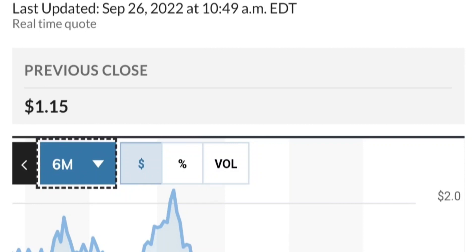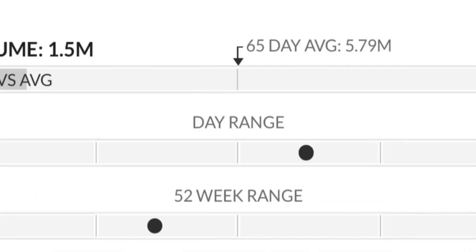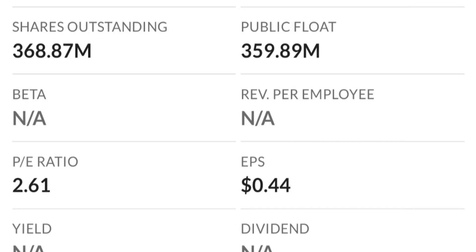Looking at the chart from the beginning of this year, it went from 50 cents to almost two dollars — that's like a 300% move. Two dollars is a very strong resistance area, and it just could not break through it on the first try. As you can see, there is a lot of resistance here.